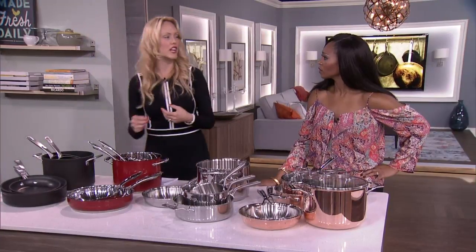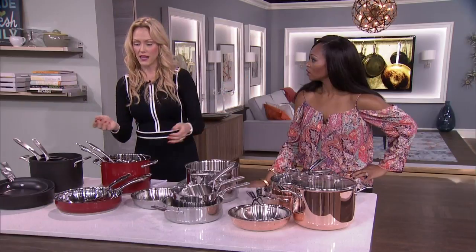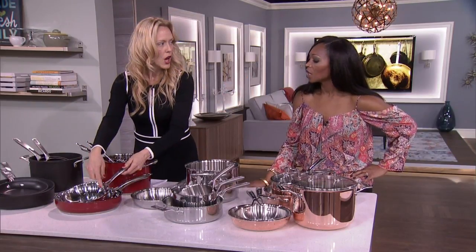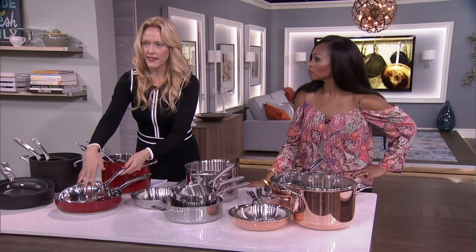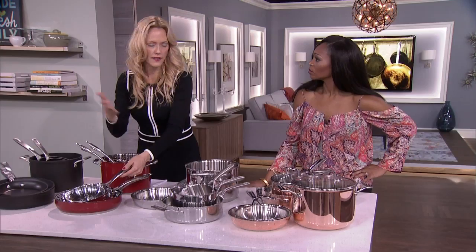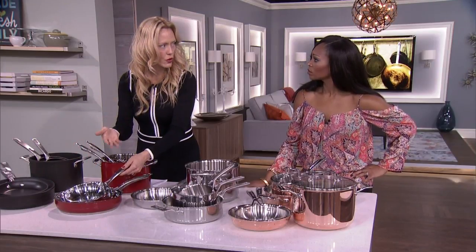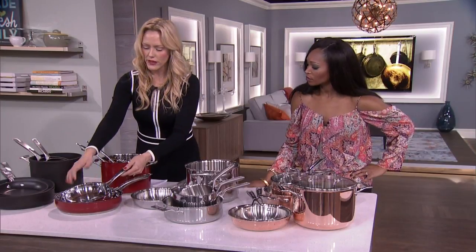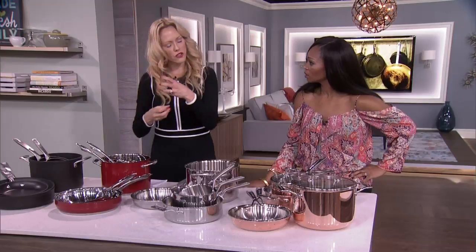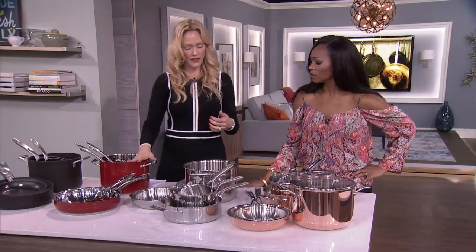They're dark on the inside, which isn't necessarily a chef's choice, because a chef or a really accomplished home cook wants to see their food. That's why professional chefs use stainless steel — it's rare they would use a dark pot. With stainless steel you're going to get better heat retention and speed — how fast the pot is going to get hot.